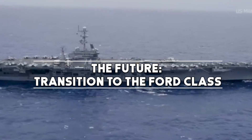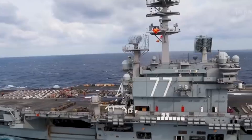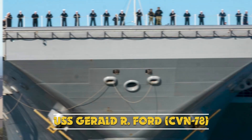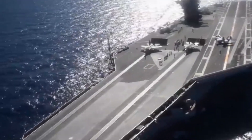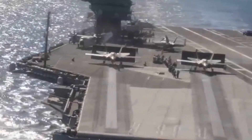While the Nimitz-class has been a stalwart of the U.S. Navy, it is gradually making way for the new Gerald R. Ford-class carriers. The USS Gerald R. Ford, CVN-78, the lead ship of this class, represents the next-generation American aircraft carriers, featuring enhanced capabilities and technology.